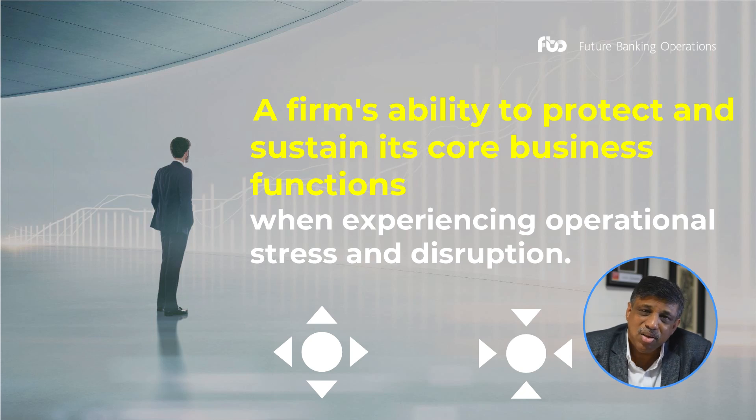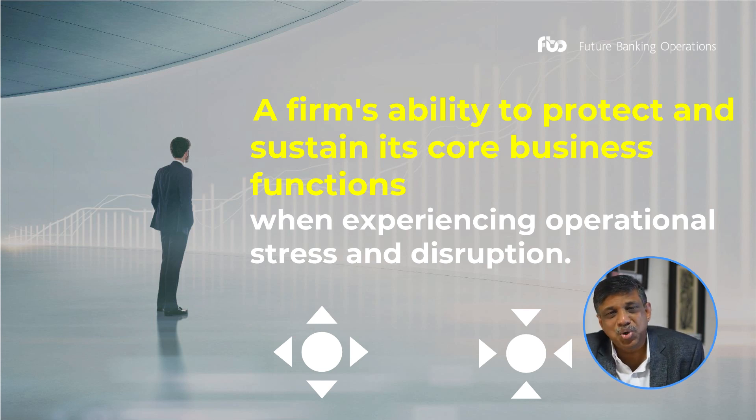What is operational resilience? It is a firm's ability to protect and sustain its core business functions while experiencing operational stress and disruption. Banks always had business continuity plans and operational risk management platforms, but operational resilience is one level above all this — it looks at the critical business service and its availability to customers, who could be the clients of the bank or other banks taking their services.